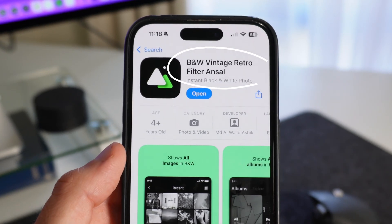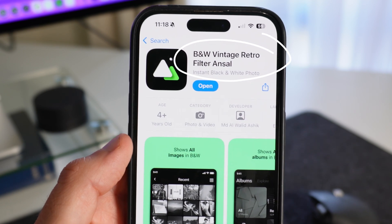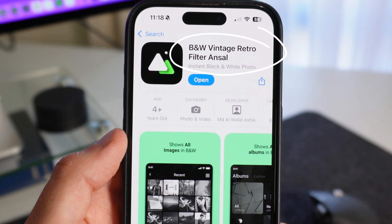Let's dive a little bit deeper. The app is called B&W Vintage Retro Filter Ansel — lots of keywords in there. It could probably do with a bit more focus; maybe users are getting a bit confused. I know I am.